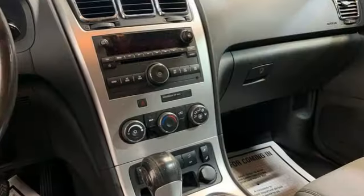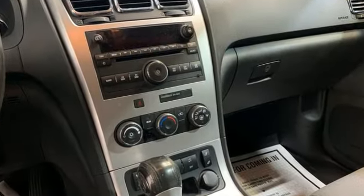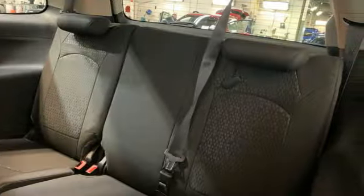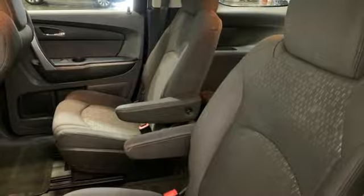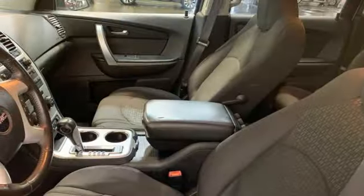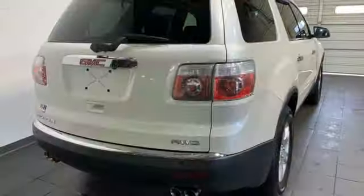V6 engine, air conditioning, AM-FM-XM satellite radio, ultrasonic park assist, manual tilting steering column, power liftgate, auxiliary audio input, aluminum wheels, Bluetooth, and automatic transmission.